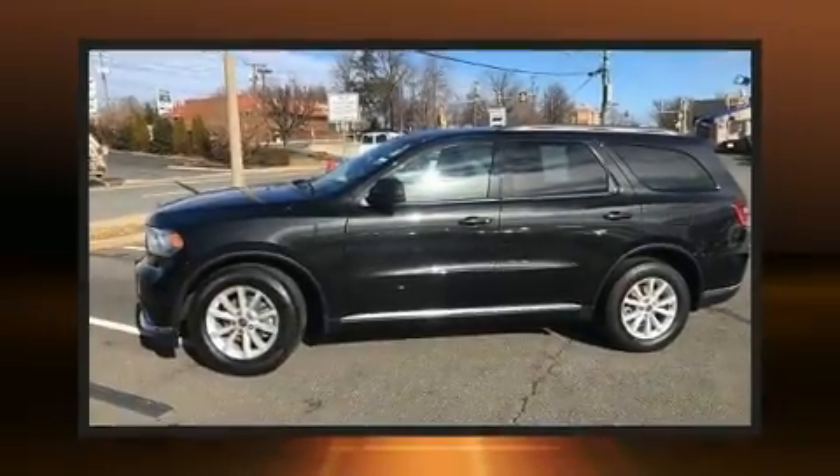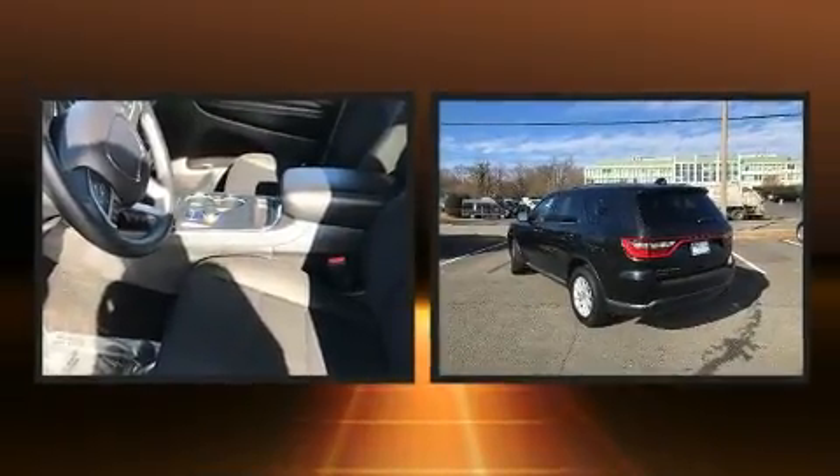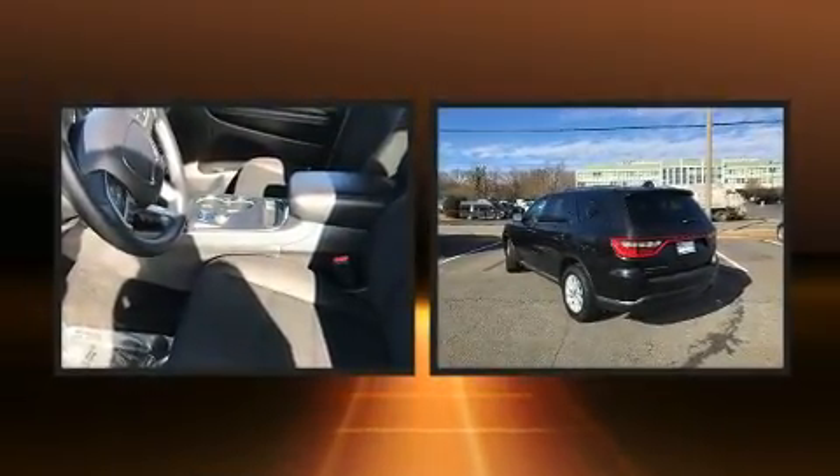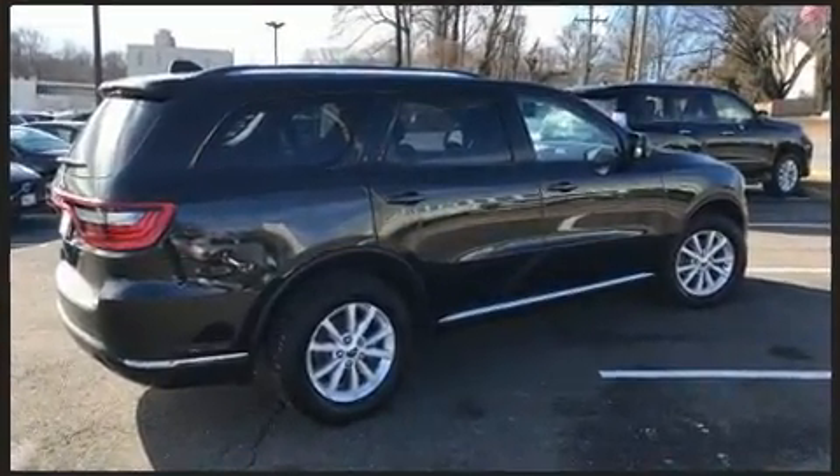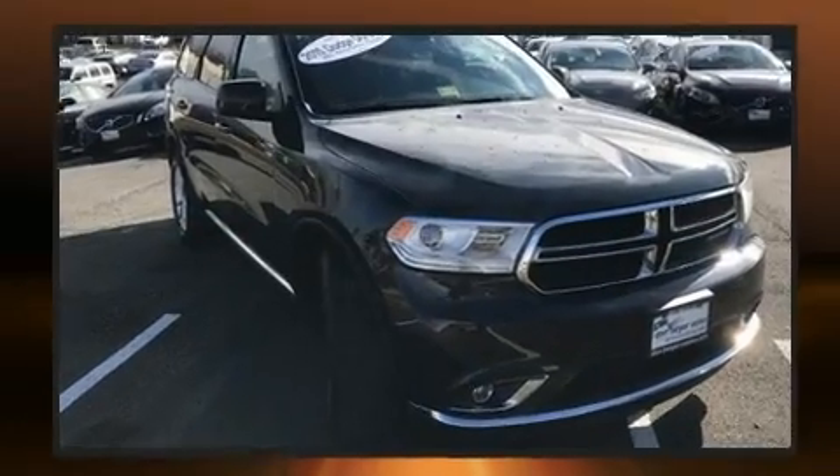The 2015 Dodge Durango achieves smooth gear shifts thanks to its refined six-cylinder engine. For added security, dynamic stability control supplements the drivetrain.